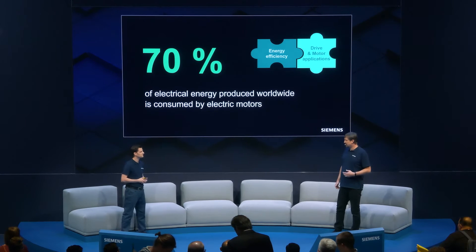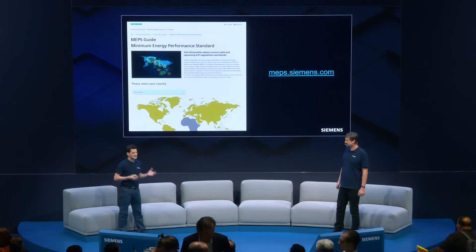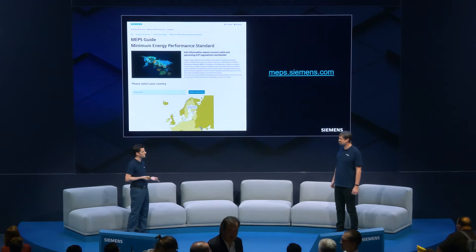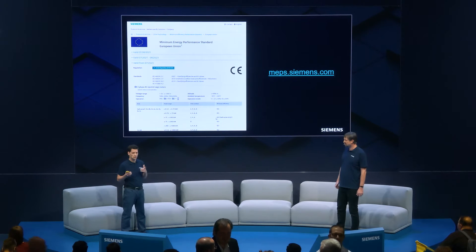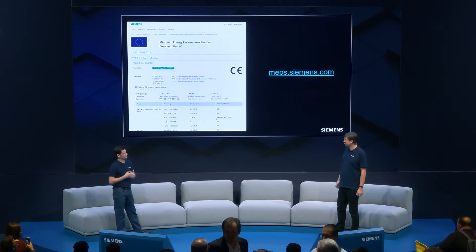But how do I know which regulations are applicable for my region? It's quite hard to navigate through all the regulations, standards, and requirements. Therefore, we have made our public site, called the Maps Guide, where you can easily find your country and see what the applicable regulations and country-specific requirements are. You can also go directly to governmental pages from this site.